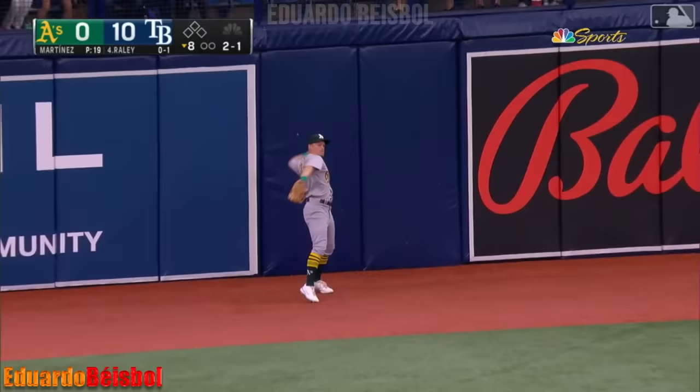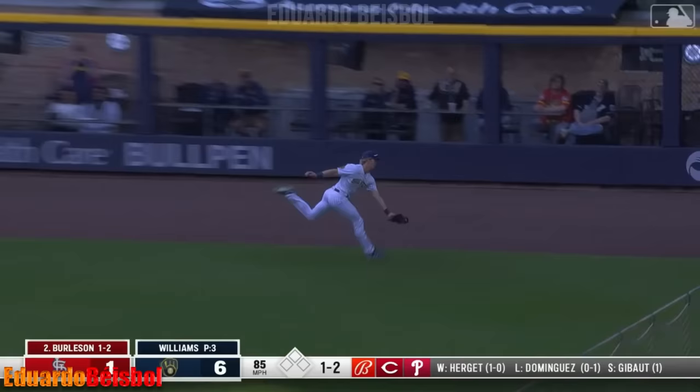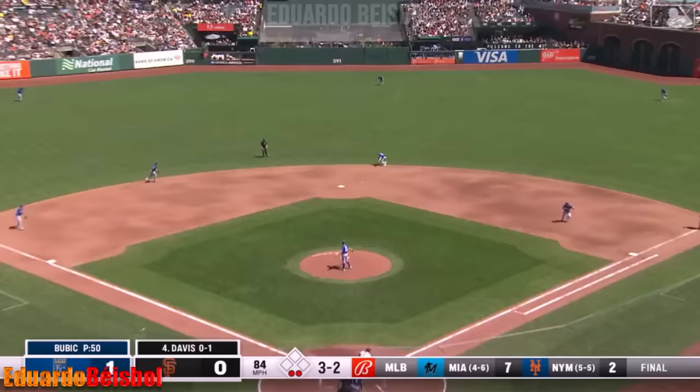Liner in left field — leaping grab out there by Randy Rosarino. Hit well to left field — back near the wall, jumps up against the wall and makes the catch. Line towards right — Weimer got it. Ground ball — on the backhand is Massey at second, he throws and Davis is out. Great play.